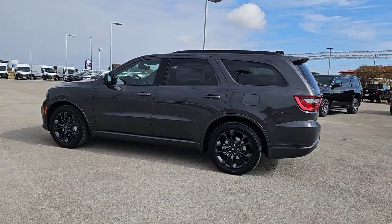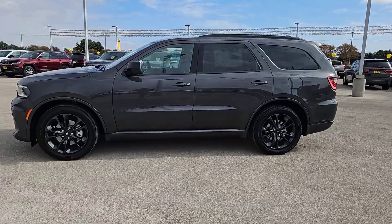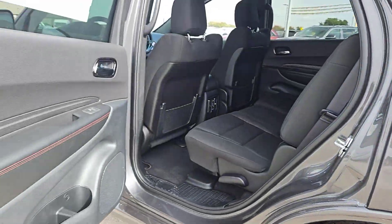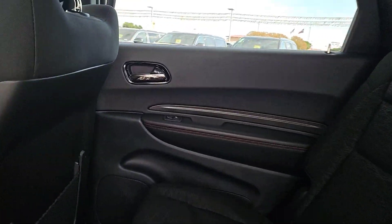These are just some of the great options this vehicle comes with: heated steering wheel, pre-collision system, keyless entry, navigation system, satellite radio, premium sound system, V6 cylinder engine, heated mirrors, backup camera, and keyless start.